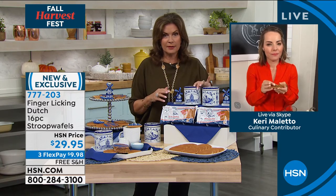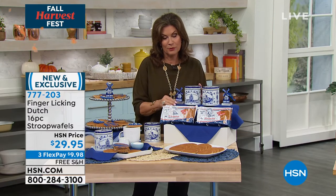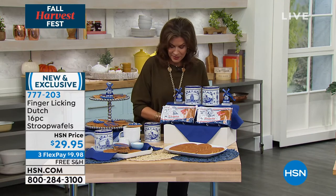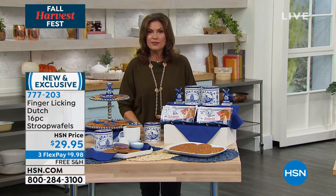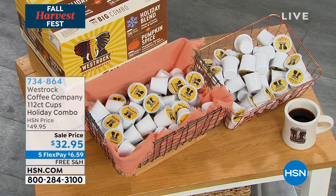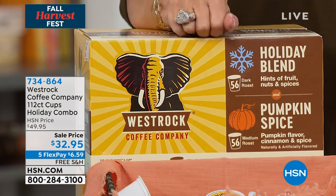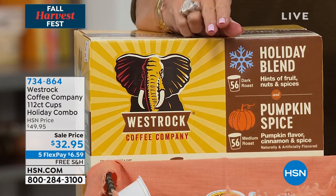Carrie, love these — the tins alone are so beautiful, and then there's the windmill. Thank you so much. A reminder that in the first hour of fall food, some West Rock coffee was also available — 112 cups of coffee, with half being a holiday blend and half pumpkin spice, so you don't have to pay five dollars at a store to get a pumpkin spice flavor.